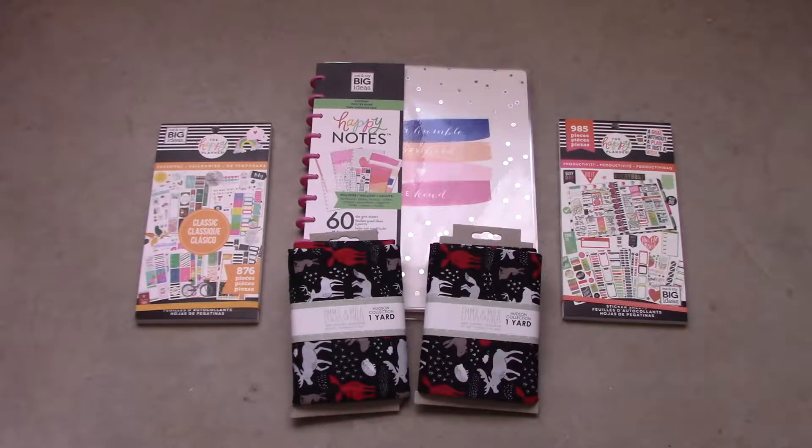Hi everyone and welcome back to my channel. Today's video is a Walmart planner and fabric haul. I picked these things up in June 2019.